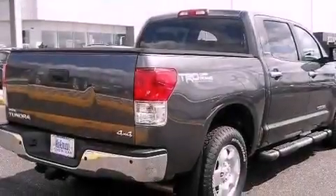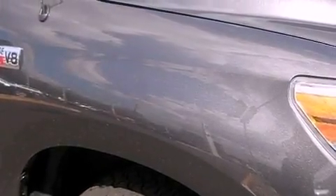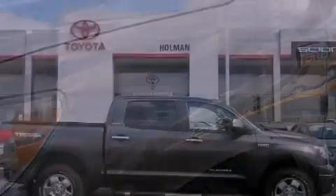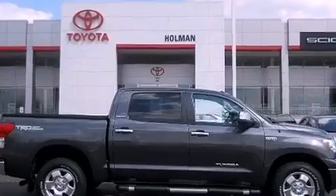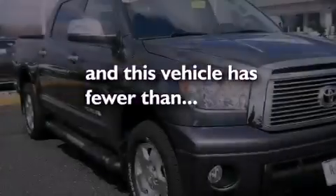The following features are also included: dual power seats, air conditioning, cruise control, leather seats, variable valve timing, an engine immobilizer theft deterrent system, a chrome grille, an anti-lock braking system, heated side view mirrors, and this vehicle has less than 39,000 miles.